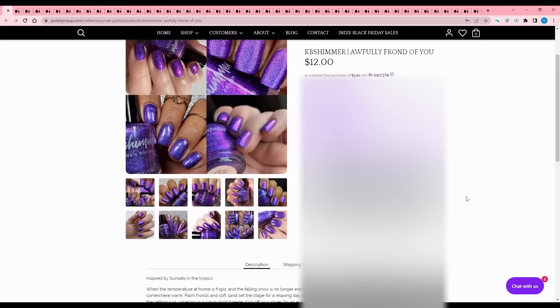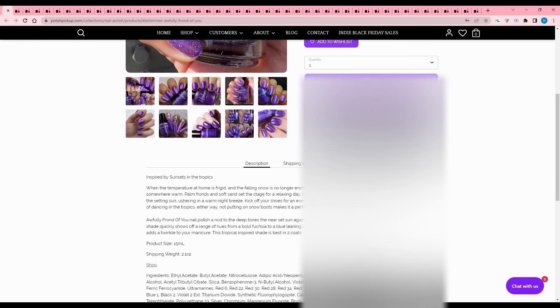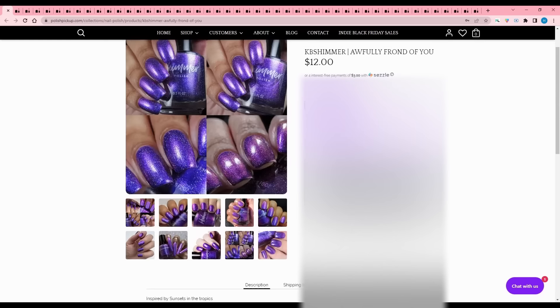KB Shimmer - Awfully Frond of You. This is quite up my alley, inspired by sunsets in the tropics. I love KB Shimmer because they always write a lot about their polish and really make it known that they care. It is a rich purple in color, showing off a range of hues from bold fuchsia to blue-leaning royal to near indigo. A scattering of micro hollow flakes adds twinkle, best in two coats, no cap. I have to say no - it's so pretty but no, Hillary, no.